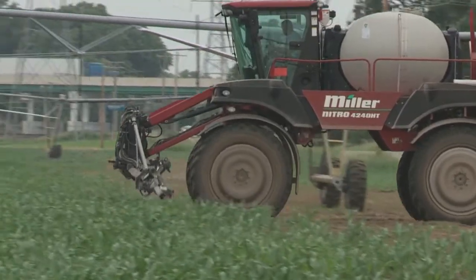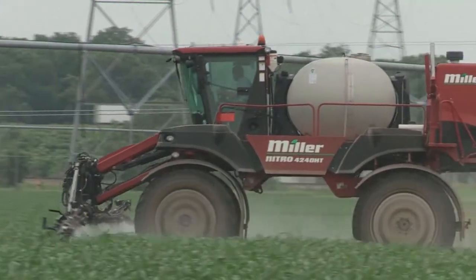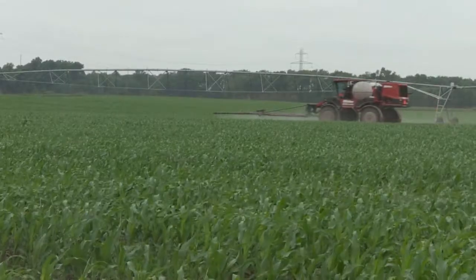In a drought stress scenario, you want to make sure to pull the trigger earlier and spray on smaller weeds versus larger weeds.